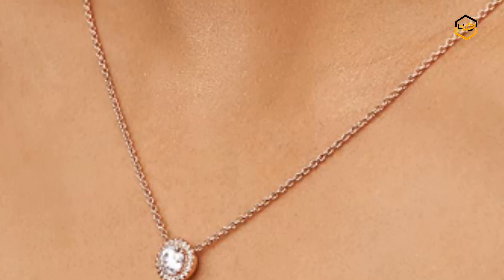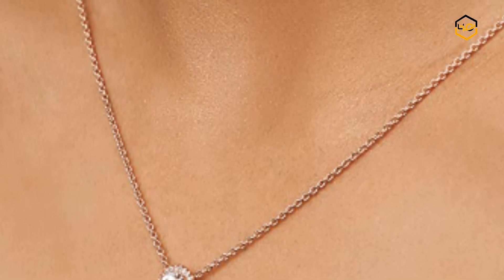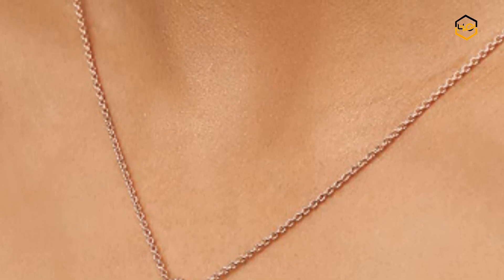Now it's your turn — let us know in the comment box below if this video helped you to find the best Pandora Necklace for your needs.